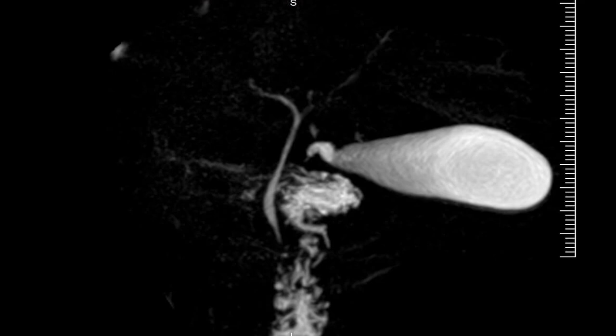Detection is done either by an ultrasound scan, which is painless, or sometimes we do an MRI scan which we call MRCP — Magnetic Resonance Cholangiopancreaticogram. This is all about how the stone forms, what the symptoms are, and how we diagnose.